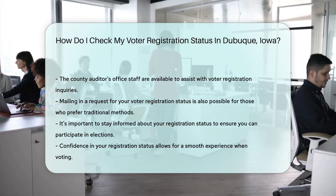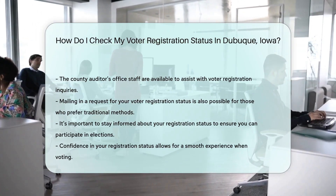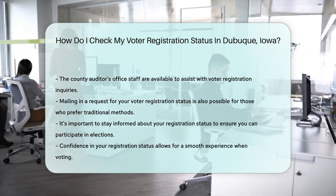Lastly, if you prefer the charm of pen and paper, mailing in a request is also an option. The auditor's office can guide you through this old-school method.